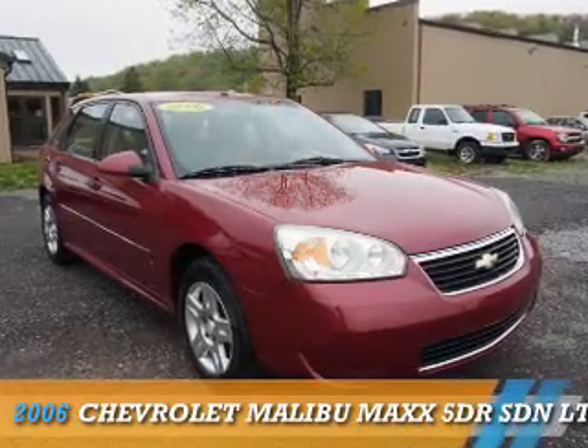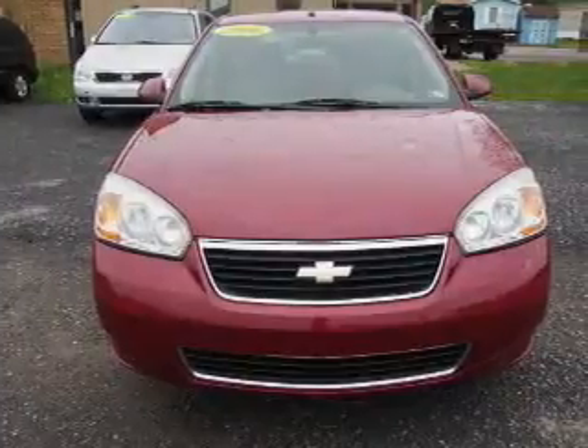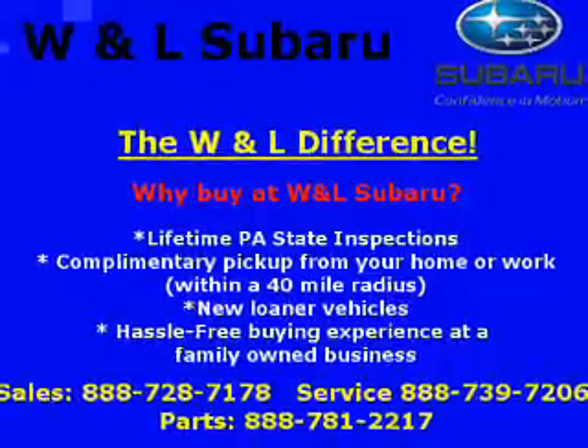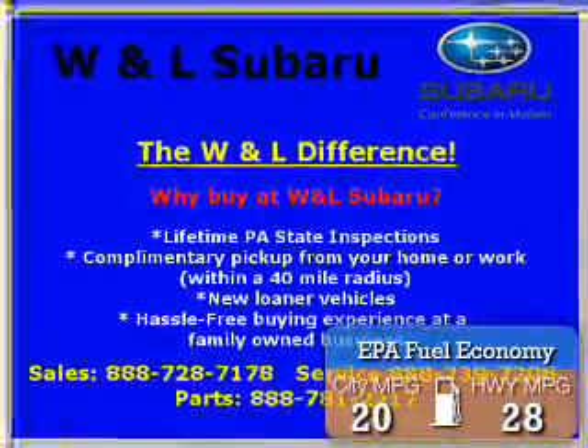Presenting the 2006 Chevrolet Malibu Maxx. It's powered by front wheel drive, a 3.5 liter 6-cylinder engine, and an automatic transmission. Great fuel efficiency — saves you money by requiring fewer trips to the gas station.